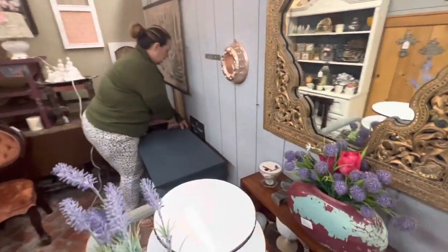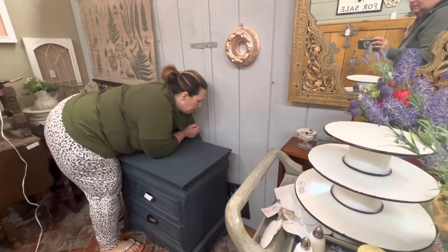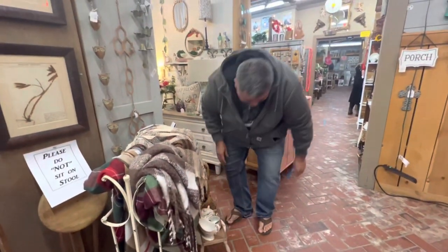I moved that little nightstand over to this wall just so that we have more room for our dresser on the other wall, and here we have a nice clean fresh spot for our pretty pink dresser to go into.